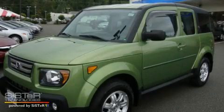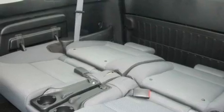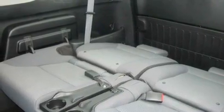This is a certified pre-owned 2007 Honda Element — personality on wheels. It features a 2.4-liter four-cylinder engine, a five-speed automatic transmission, and four-wheel drive.